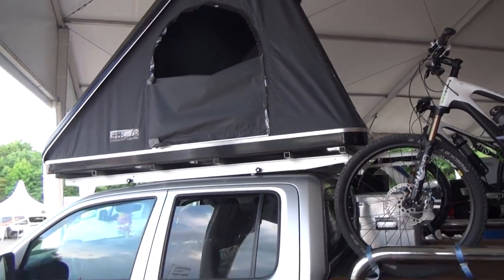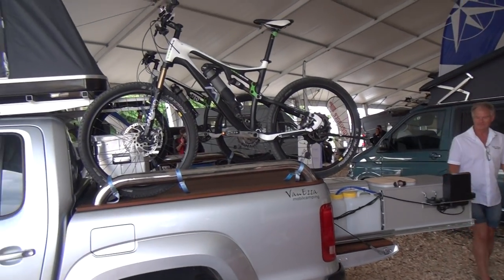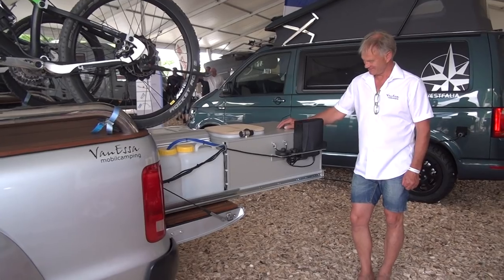So that's the Van Esa system on the VW Amarok. You can see it on the Mercedes X-Class as well, and possibly in the future in other vehicles also.